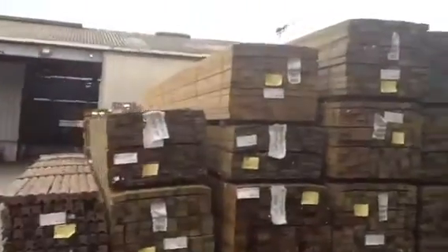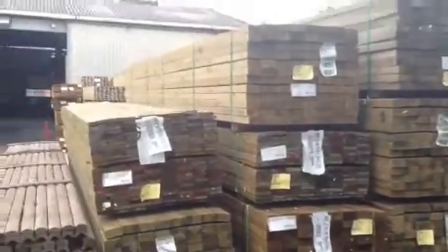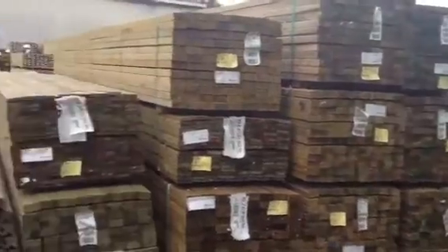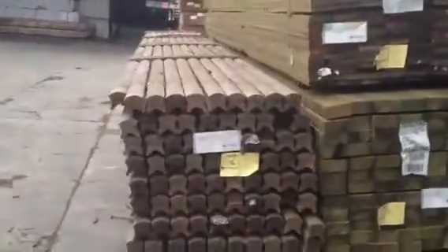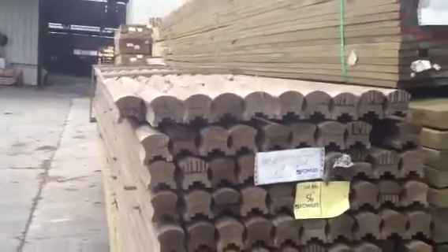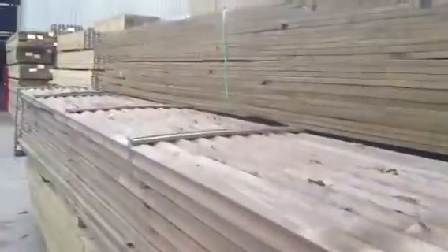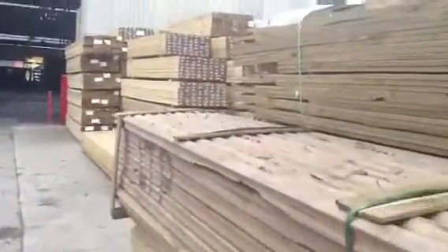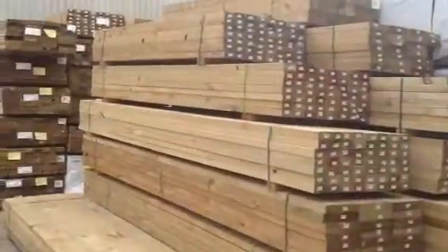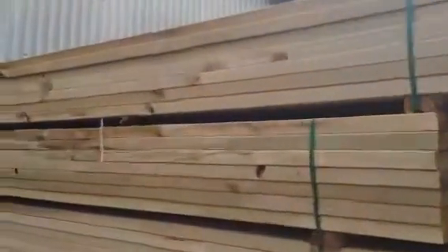Over this side, lots more long-length treated pine. We've got some 90 by 45, and we've also got some 190 by 45 in the mix. There are a few packs of treated pine decking, and we've got some nice ladies waist profile handrail — that should go really well. Nice long set-length packs, about 5.4 meters long, finger jointed treated. Lots more treated pine as we work our way through here — plenty of packs, lots to choose from.